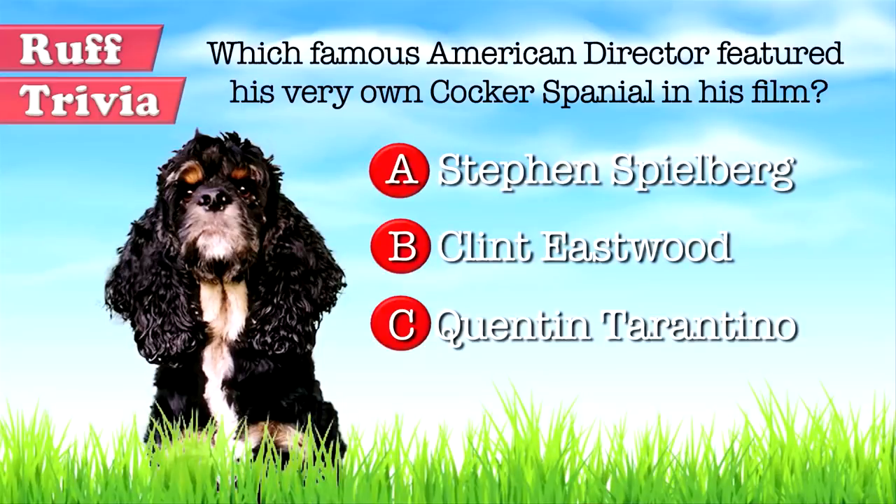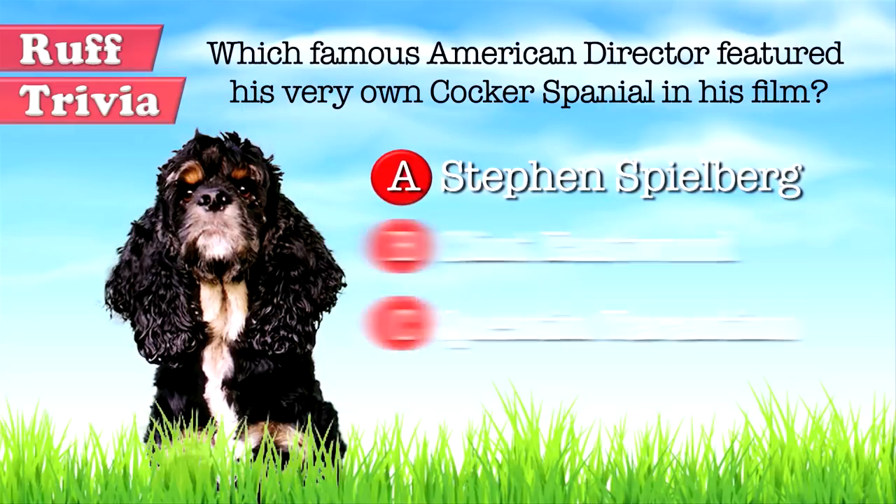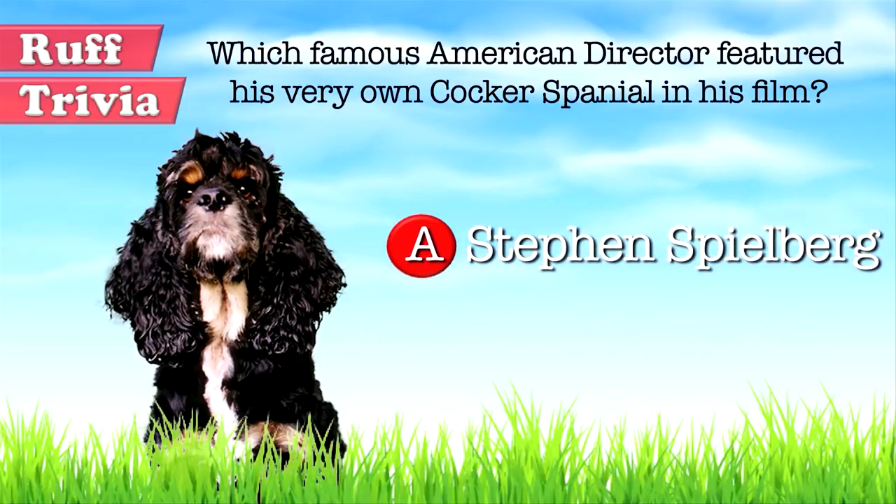Let's get back to the answer to our rough trivia question. Which famous American director featured his very own Cocker Spaniel in his film? If you guessed A. Steven Spielberg, you are correct. Steven Spielberg gave his Cocker Spaniel, Elmer, roles in Close Encounters of the Third Kind, The Sugarland Express, 1941, and Jaws. Talk about pampered pets.